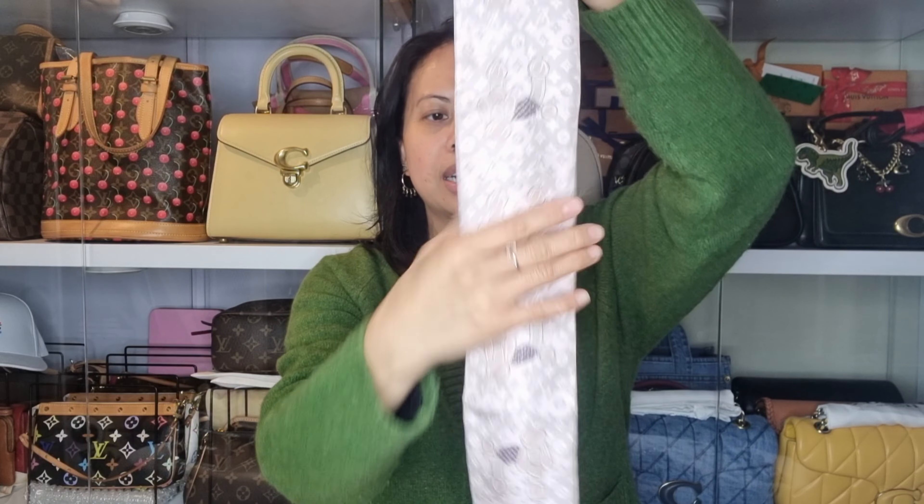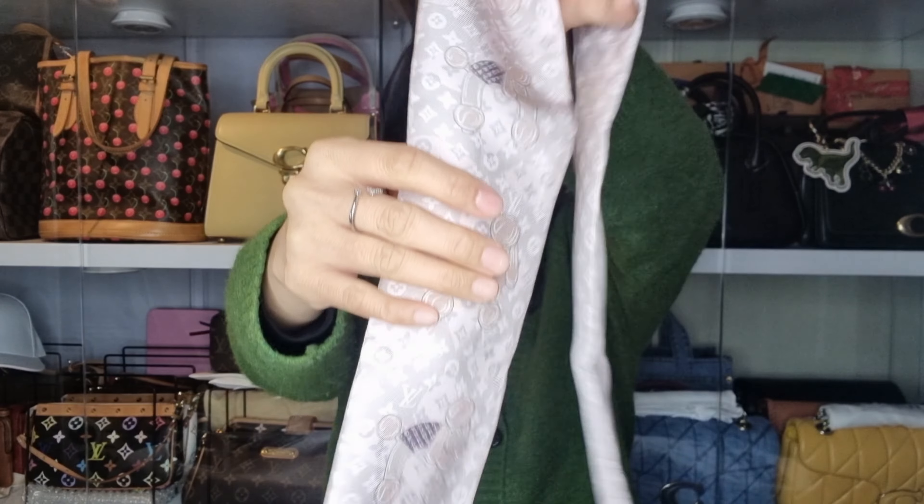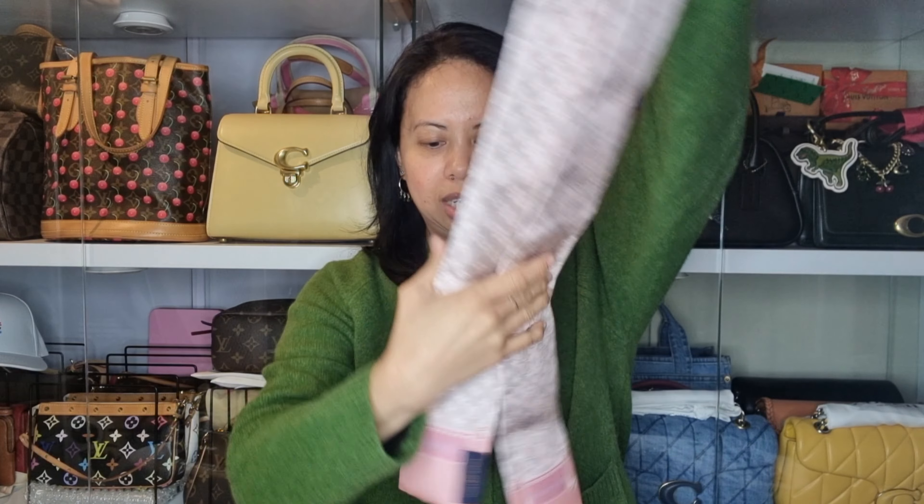I also have this one in pink — really nice. I think I've used it with my Coach Sammy bag. It has 'LV' all over the back and a little poodle on it — so cute!